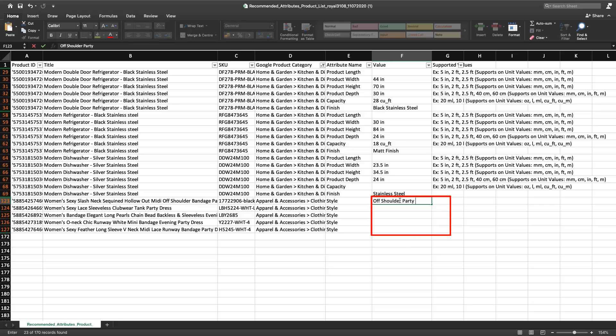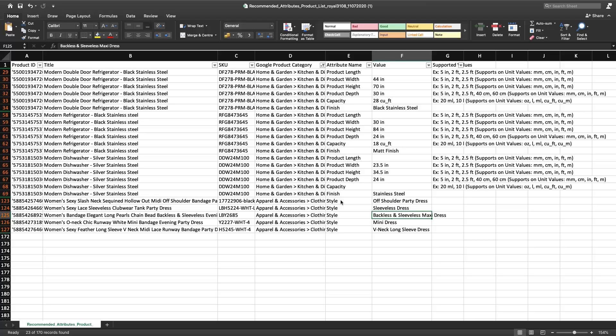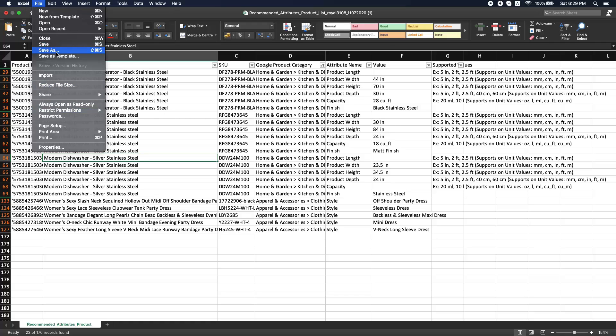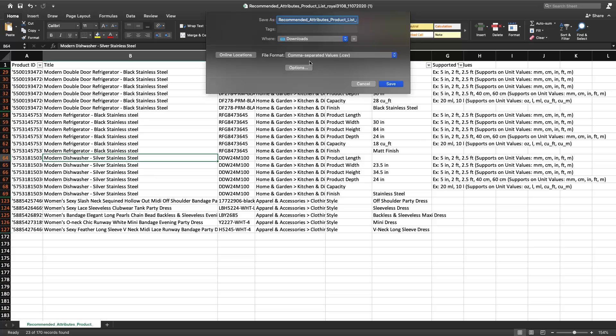Products from the apparel and accessories category like women's dresses, jewelry, and watches mostly provide important details in the product title itself — such as product style, color, size, finish, precious metal, stone details, or the case diameter of the watch. If any attribute is not applicable for any of your products, you can delete that entire row or leave it blank. Once details are filled in the CSV file, save it to your preferred location on your computer with an easy-to-identify title.